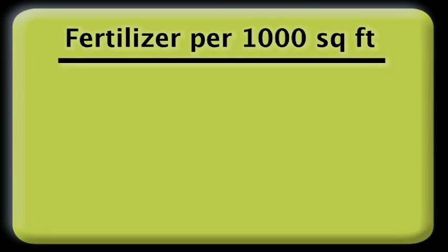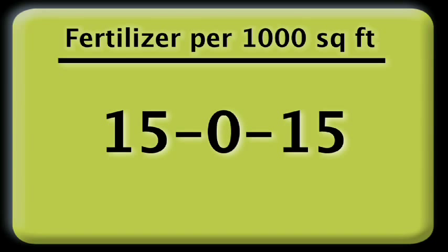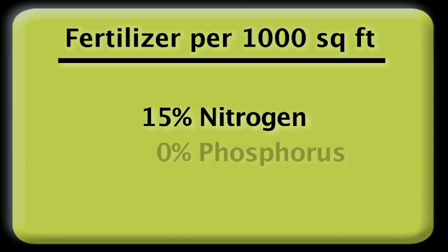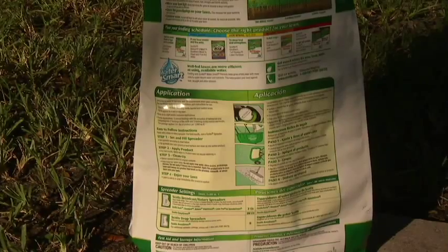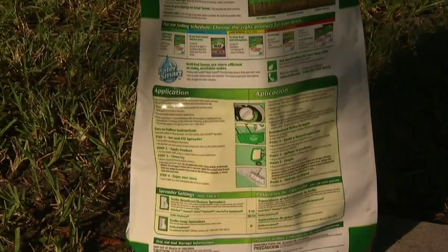To determine the correct amount of fertilizer per 1,000 square feet, divide 100 by the percentage of nitrogen in the bag. For example, a fertilizer with a 15-0-15 label contains 15% nitrogen, 0% phosphorus, and 15% potassium. Divide 100 by 15 to get 6.6. This is the number of pounds of slow release fertilizer needed to apply one pound of nitrogen per 1,000 square feet. This works for any fertilizer product or amount of nitrogen.